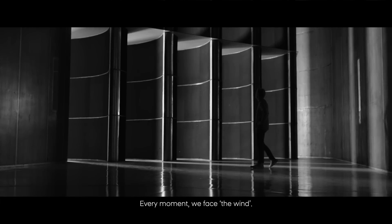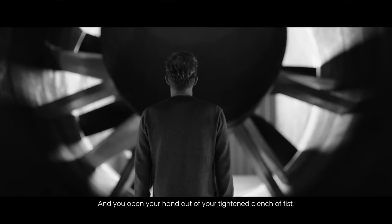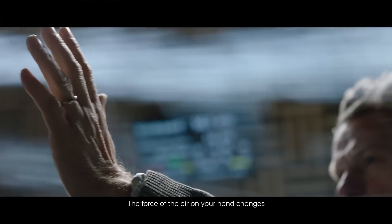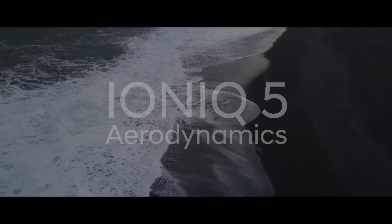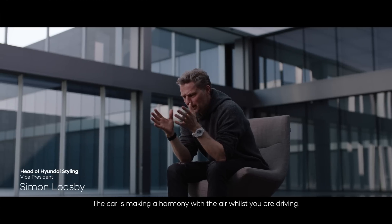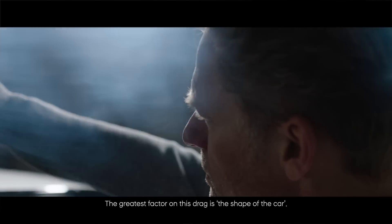Every moment we face the wind. Imagine if you're driving and you put your hand out of the window, and you open your hand or tighten and clench your fist — the force of the air on your hand changes. That's aerodynamics: the force of the air. Like a harmony between birds flying through the wind, the car is making a harmony with the air whilst you're driving. The greatest factor on this drag is the shape of the car.